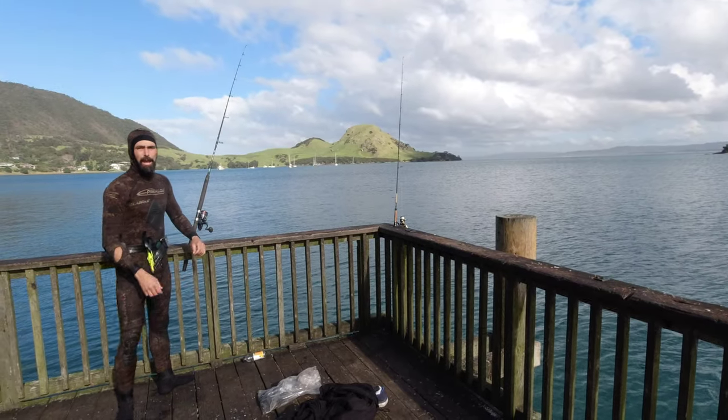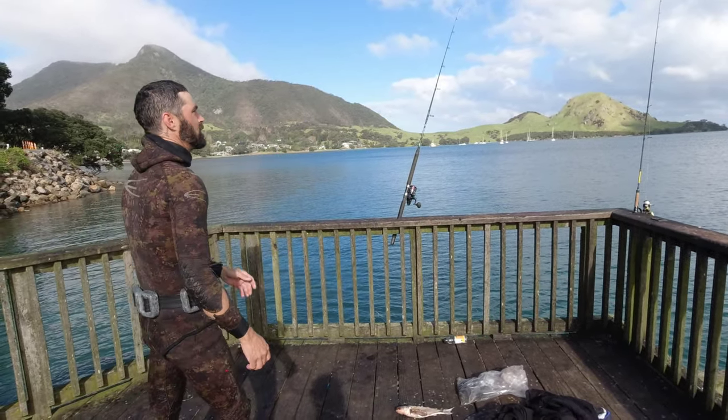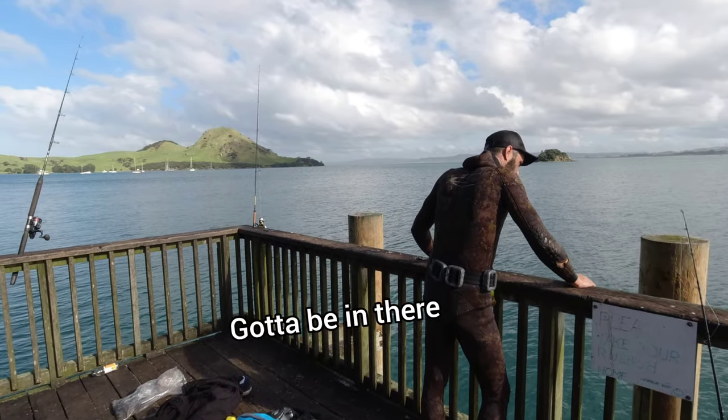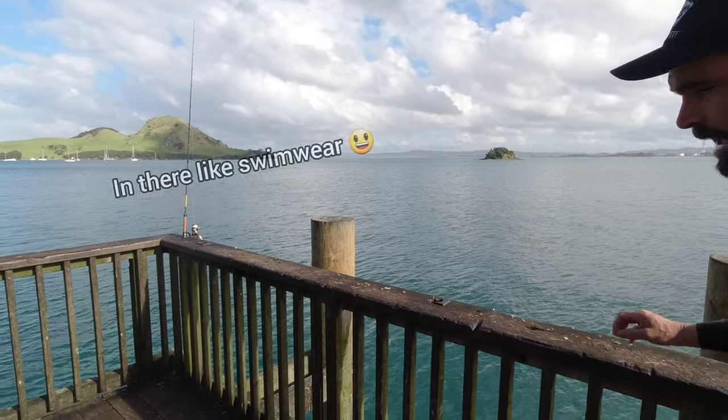Thank you for watching this hyper realistic day's fishing — it's a bit of a reminder that things don't always go to plan, but regardless, gotta be in there. Gotta be in it to win it. In there like swimwear.